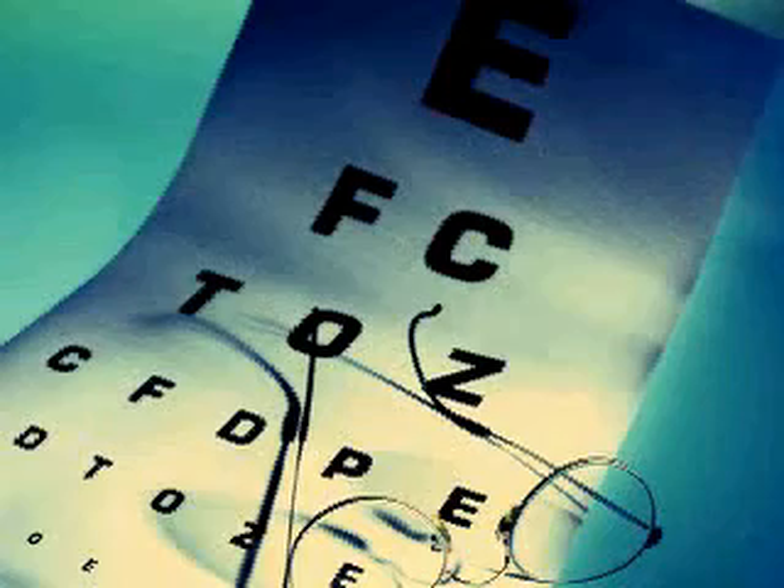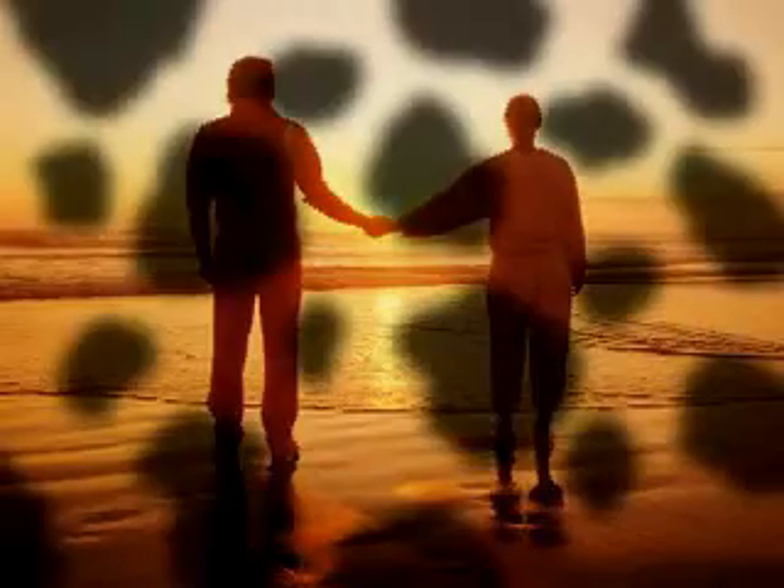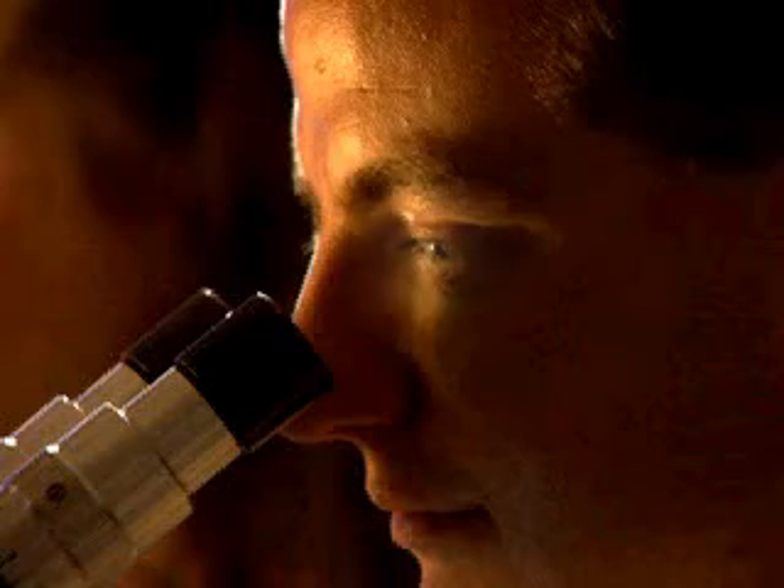People with diabetic retinopathy may experience blurred vision, blank areas, or glare when in bright light.